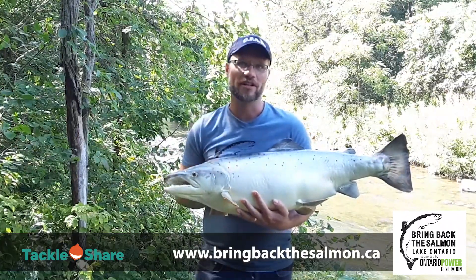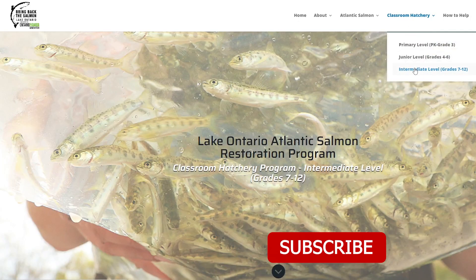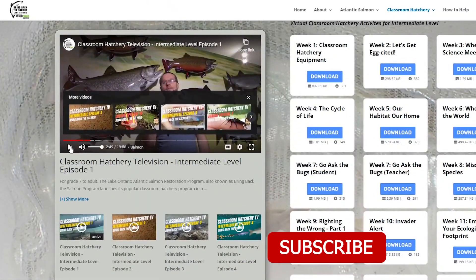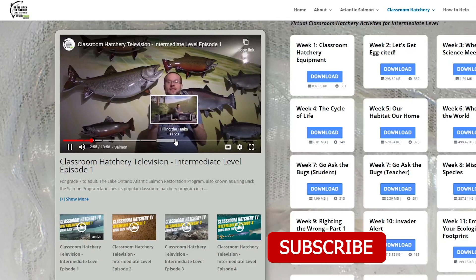For more information, go to bringbackthesalmon.ca and check out Ben's virtual classroom where he talks all about the Atlantic Salmon classroom hatchery program — there'll be a link in the description below. Thanks Ben! Thanks Alisha!